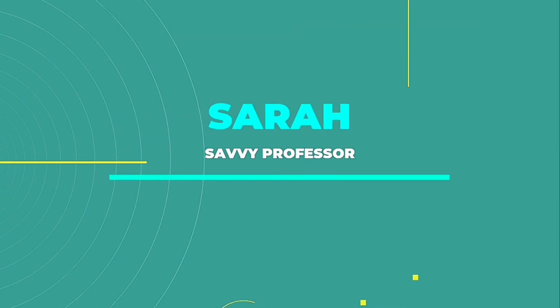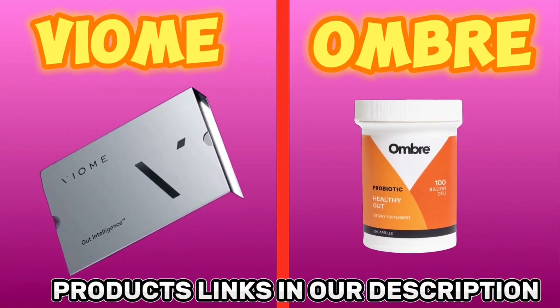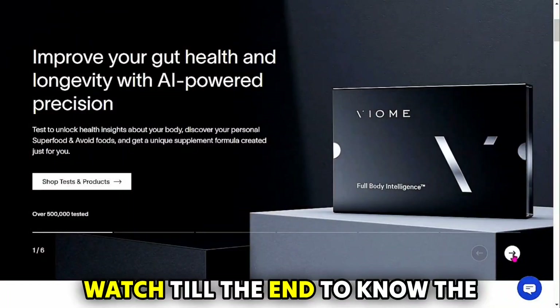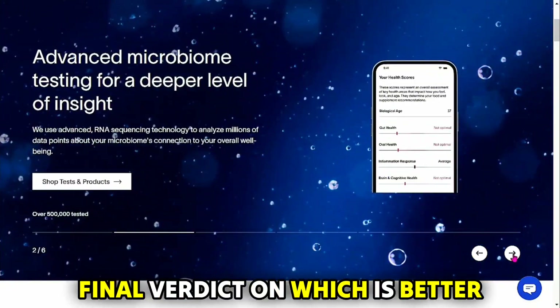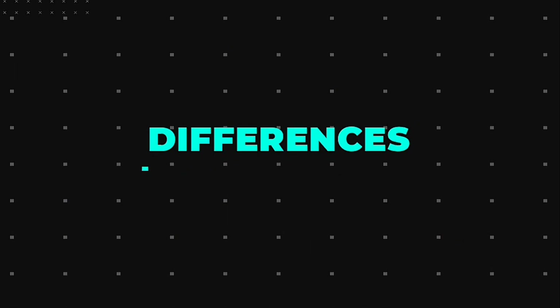Hi guys, this is Sarah from The Savvy Professor. In today's video, I'll discuss the differences between Viome and Ombre. Watch till the end to know the final verdict on which is better. But first, let's start with the differences.